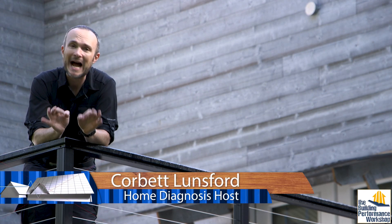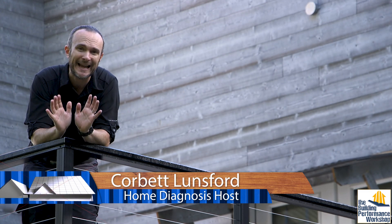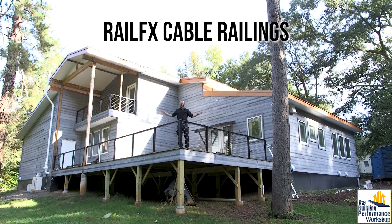Welcome back to the build of our family's forever home. One important thing about a high-performance home is making sure that all the materials are as durable and easy to maintain as possible. Welcome to the railing systems.